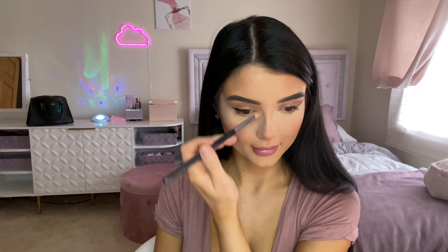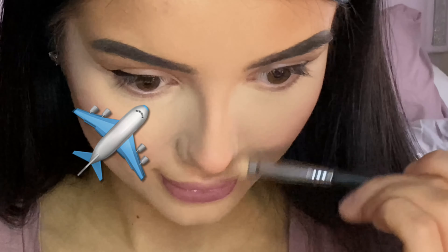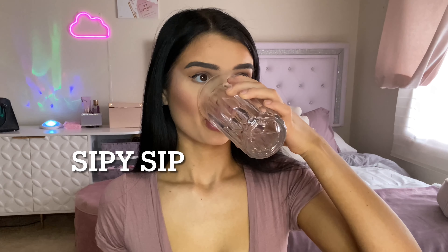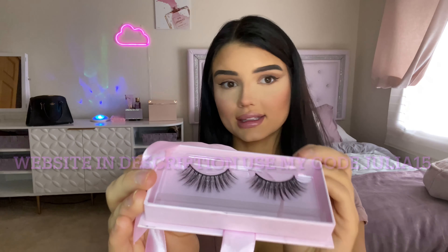I know I use so much powder, but I'm not a professional — don't come for me! I also really want to talk about Wink Wink Lashes. I have a discount code with them: it's JULIA15, you'll get 15% off. They have so many different styles of lashes, their website is so cute — really princess vibes — and their packaging is also so cute. These are the lashes I'm gonna be wearing today, and I'll link their website down below. Don't forget to use my code JULIA15.